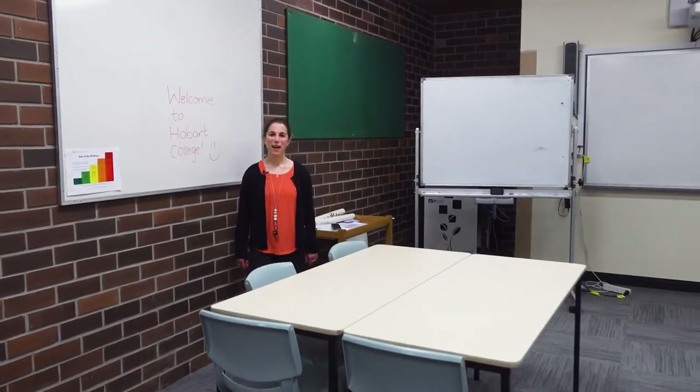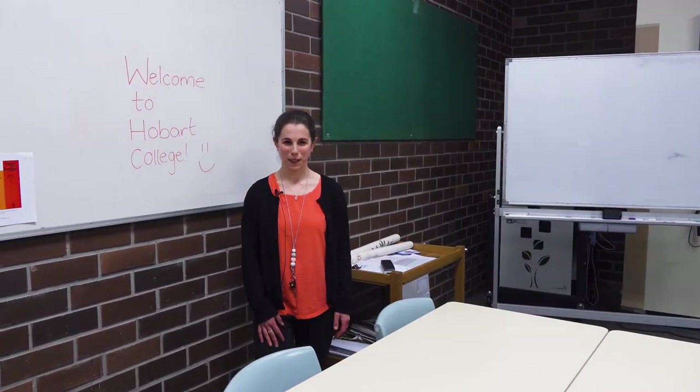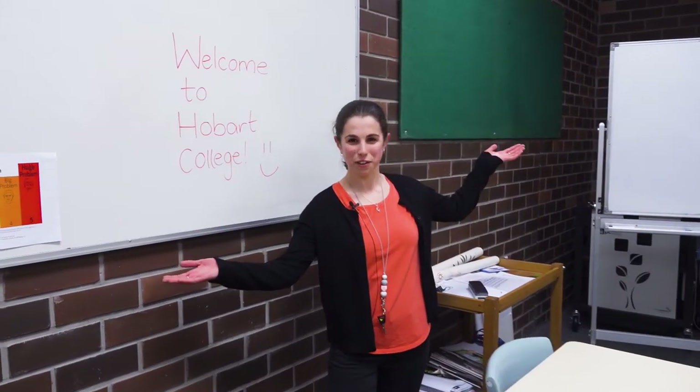Hi everyone, my name's Ella. I'm one of the class teachers and support teachers here at Hobart College. Welcome to our classroom in Learning Support.